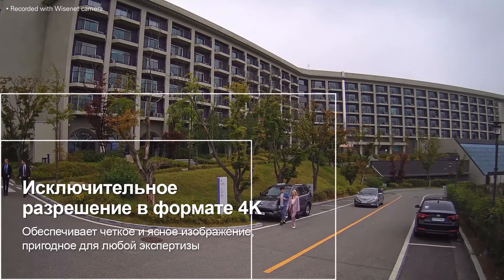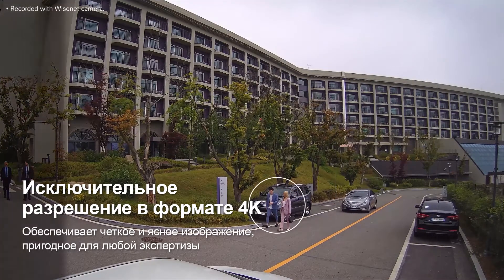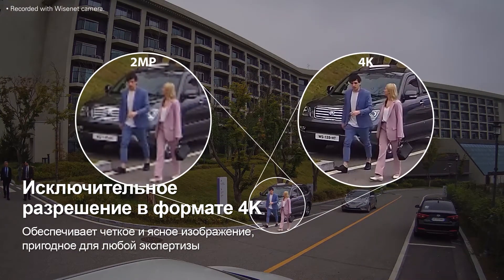Wisenet 7 supports resolutions of up to 4K to create clear and vivid images. This high-quality imaging is more suitable for detailed forensic review and as evidence in the event of an accident or crime.